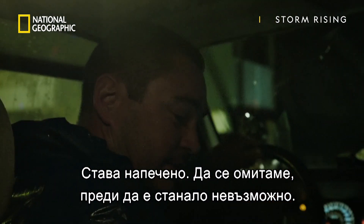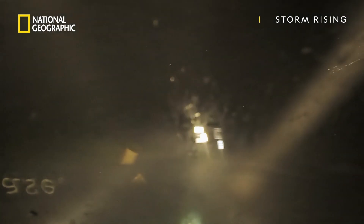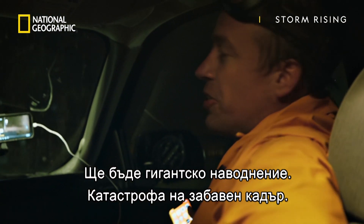Conditions are really starting to deteriorate. Let's get off this beat before we get stuck. This is going to be a mega flood. Slow motion disaster.